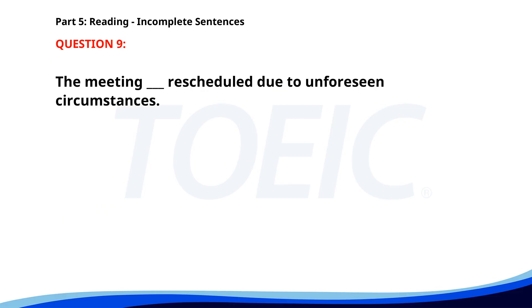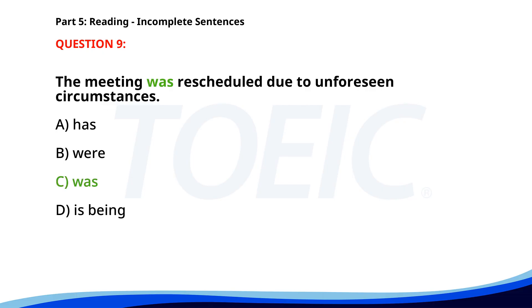Number 9. The meeting ___ rescheduled due to unforeseen circumstances. A. Has. B. Were. C. Was. D. Is being. The correct answer is C. Was.